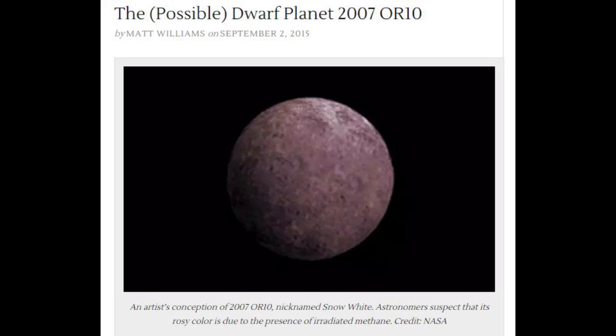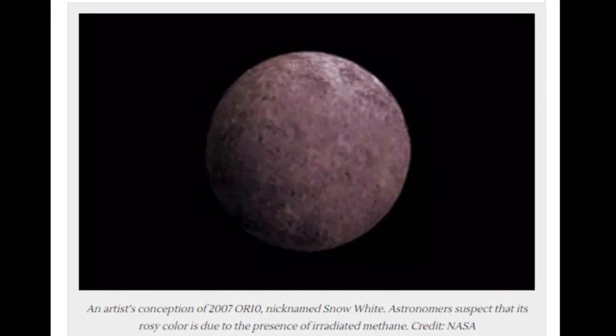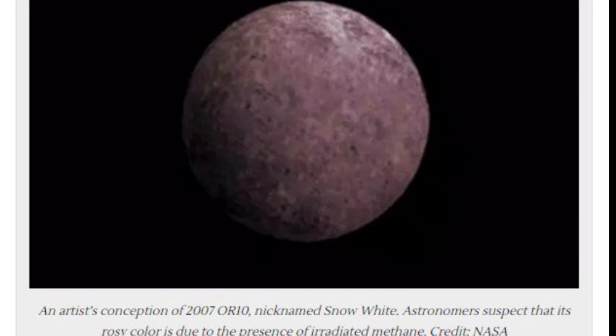Here again we get into the NASA 'hey, it's just another big dumb boring space rock' attitude. Even on this artist's conception, it looks just like Ceres or like our moon. Artists suspect that its rosy color is due to the presence of irradiated methane, credit NASA. But if you'll notice, this picture is just gray and white. It's kinda reddish — like Herculubus is rumored to be — but we're gonna show it in gray, cause we like to present everything as just a big, gray, boring, stupid rock. Nothing to see here, move along.